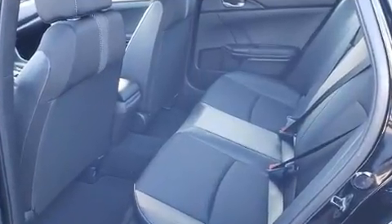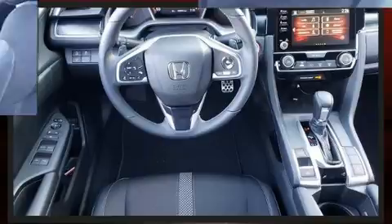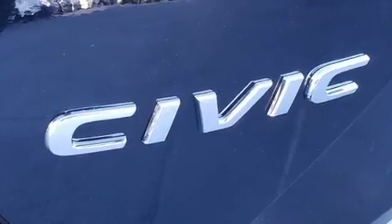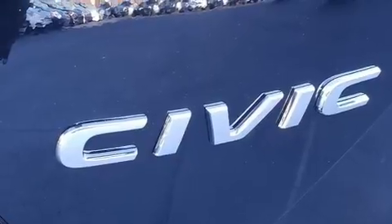Honda prioritized comfort and style by including one-touch window functionality, a tachometer, an outside temperature display, and power windows.